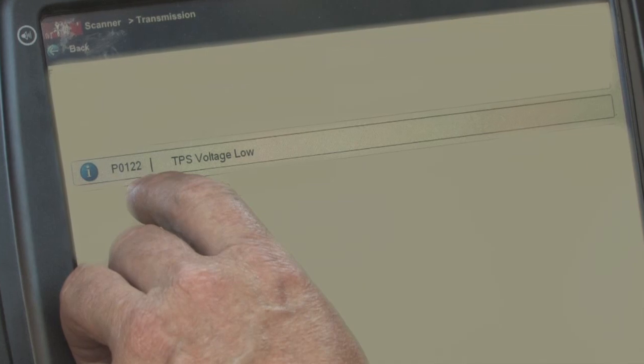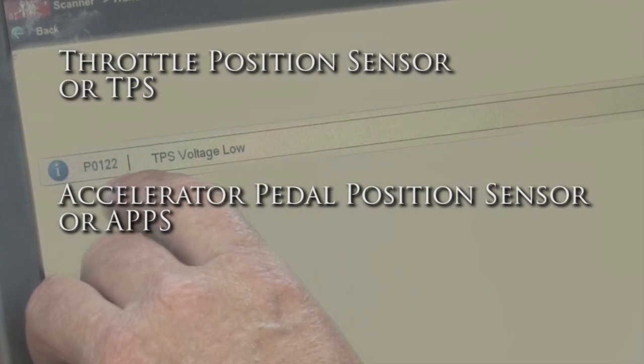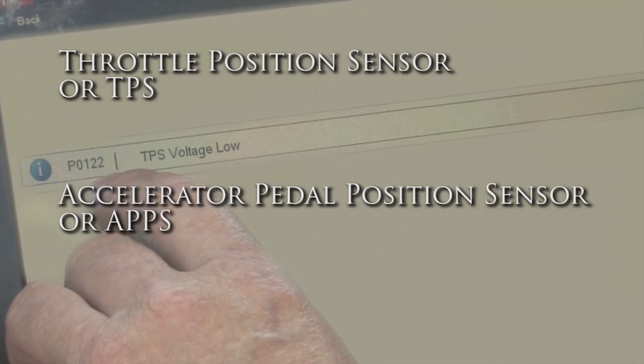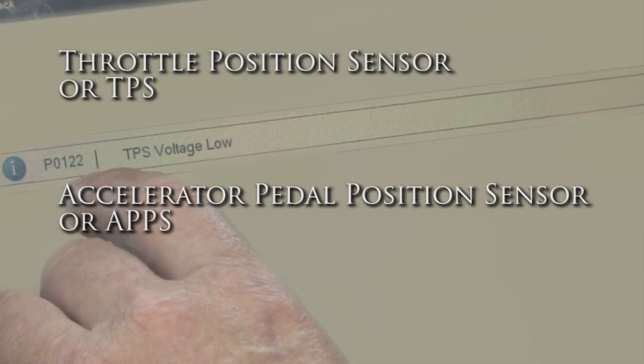Our first step in this diagnosis is to verify the P0122 trouble code. This code means the throttle position sensor signal voltage is low. You may also hear throttle position sensors, or TPSs, referred to as accelerator pedal position sensors, or APPS.